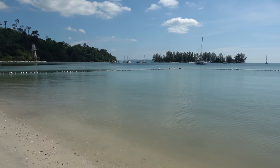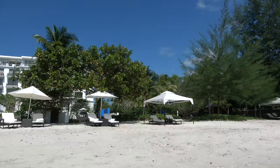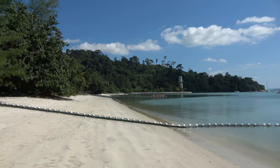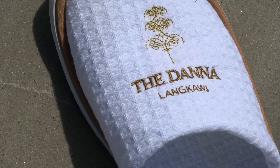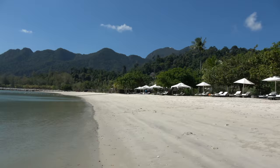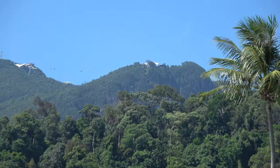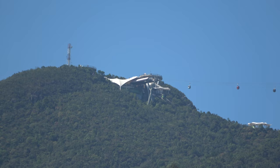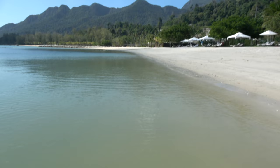Going to the beach for a minute — should be a crocodile here somewhere! Thanks for watching the tour of the Datai Langkawi, Malaysia — truly Asia. The water is beautiful and warm. If it's cold I'll tell you it's cold; if it's warm I'll tell you it's warm — it's warm, it's beautiful! Cable car station up there, top station and middle station. The water is lovely and warm. Thanks for watching the tour — we shall see you next time. Ciao!